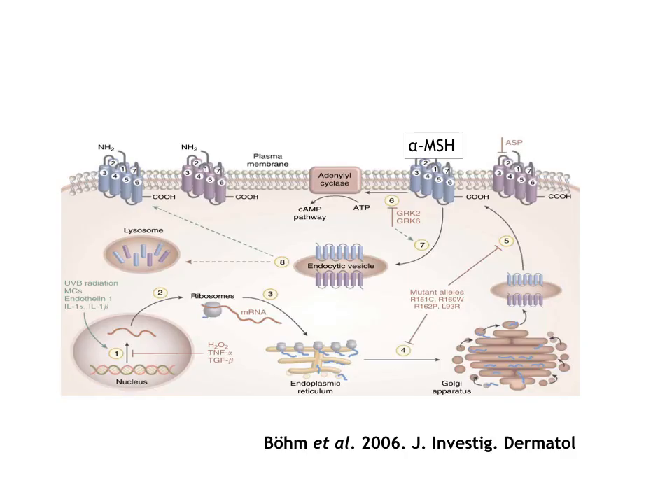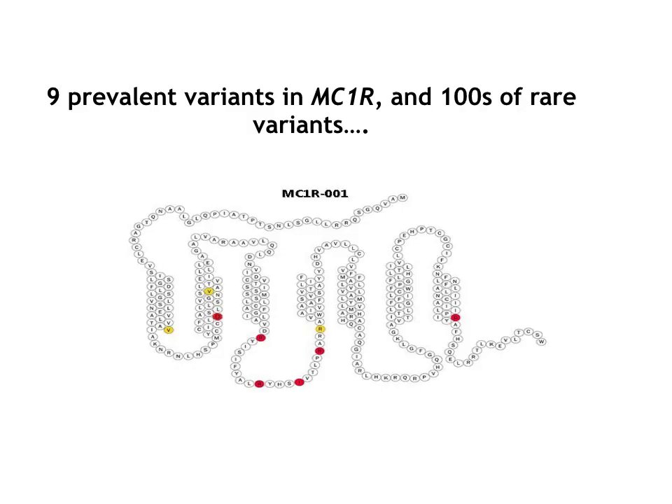The main gene responsible for human pigmentation is MC1R. MC1R is a receptor of alpha-MSH. This gene is extremely polymorphic in Caucasians — hundreds of variants are described, but there are nine prevalent variants in MC1R common in the Caucasian population.